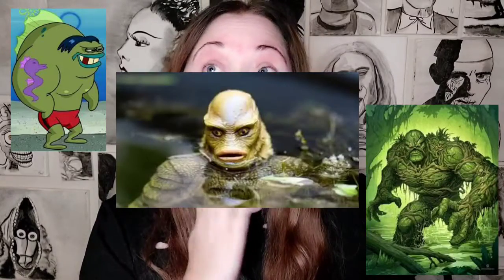I'm expecting to look like a fish, swamp thing, the creature from the black lagoon — you know, something weird.